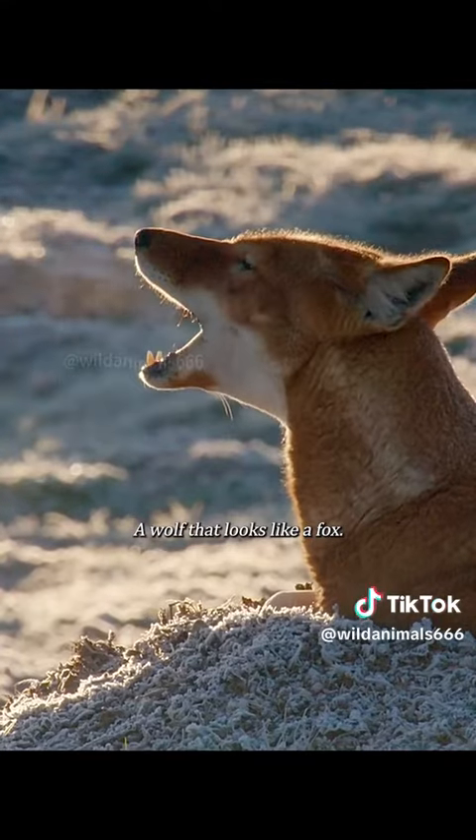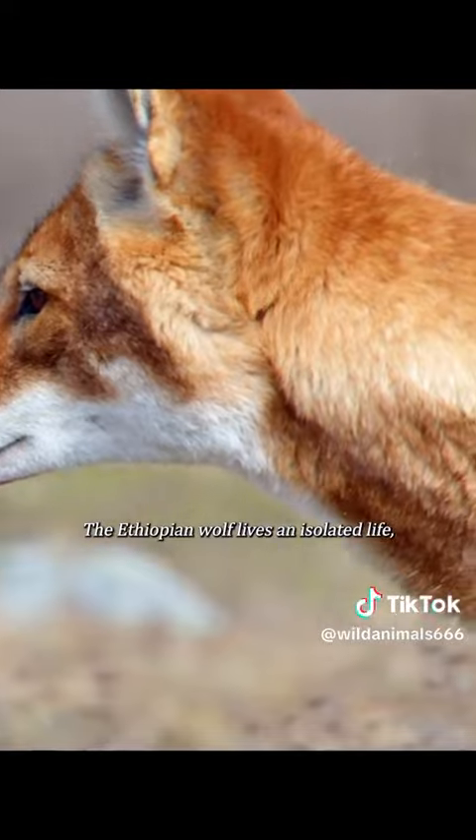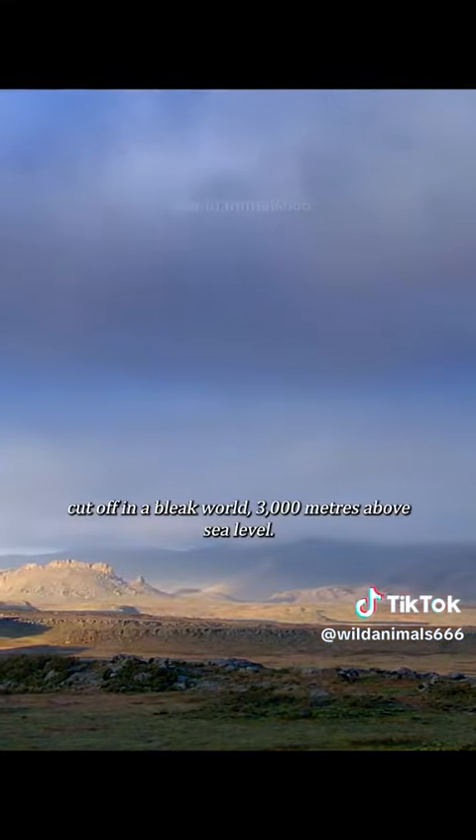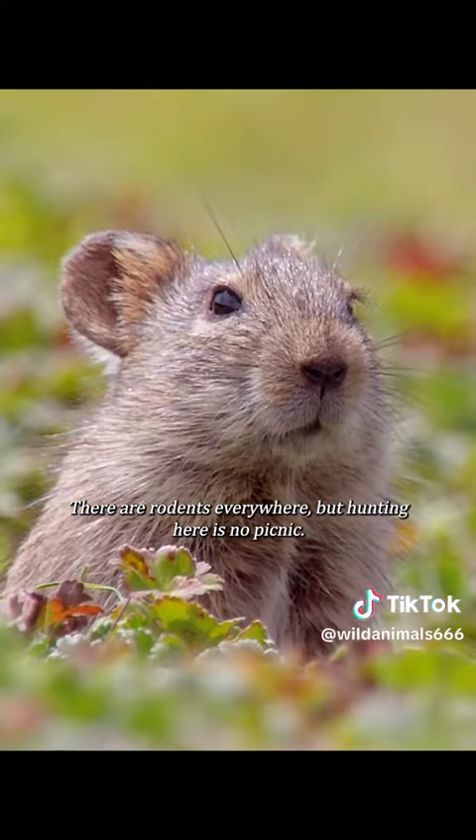A wolf that looks like a fox. The Ethiopian wolf lives an isolated life, cut off in a bleak world 3,000 meters above sea level. There are rodents everywhere, but hunting here is no picnic.